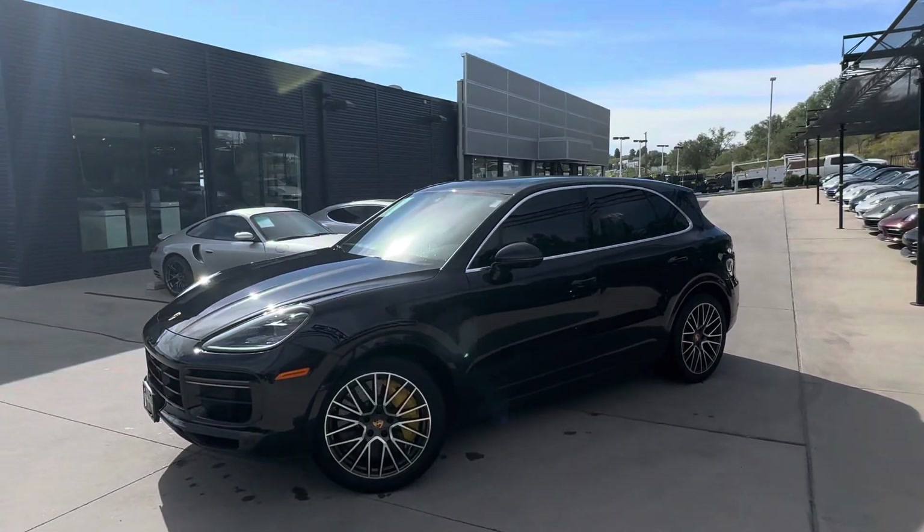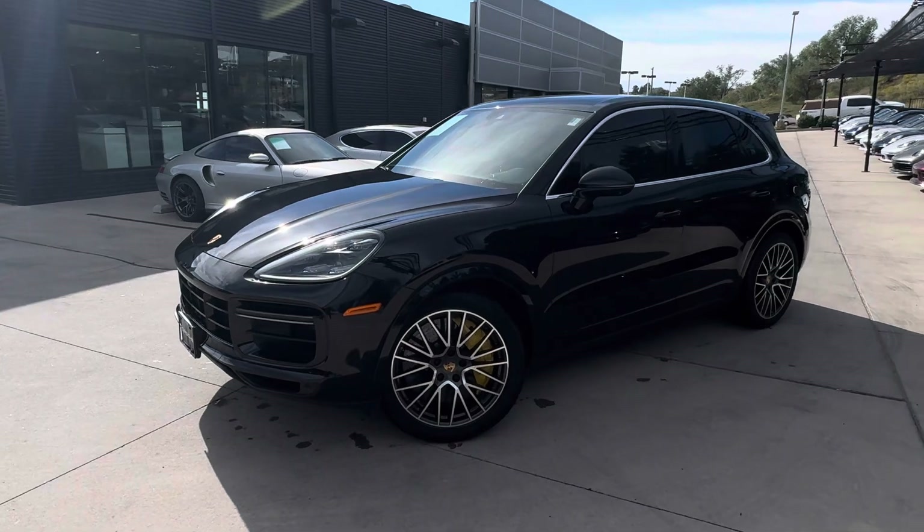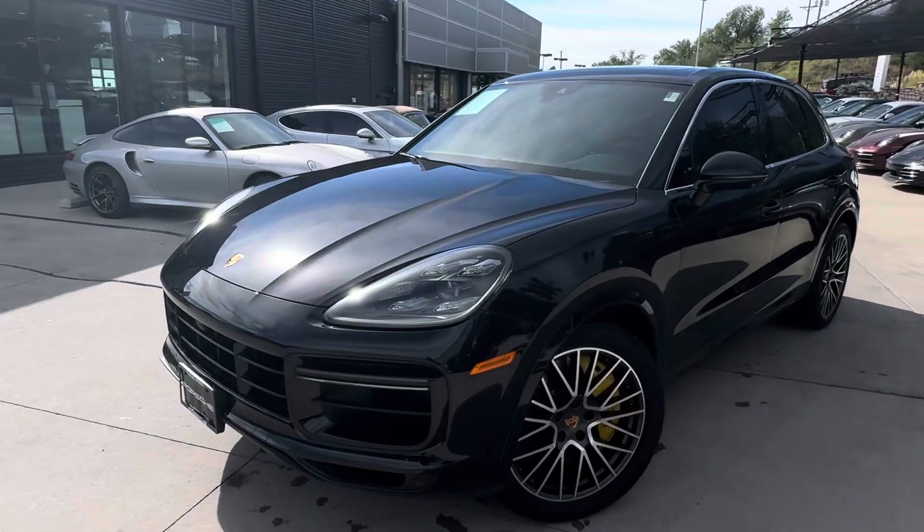Hi Keith, this is James at Porsche Colorado Springs. I just want to show you the 2019 Cayenne Turbo like you were here in person. This car looks absolutely fantastic inside and out.